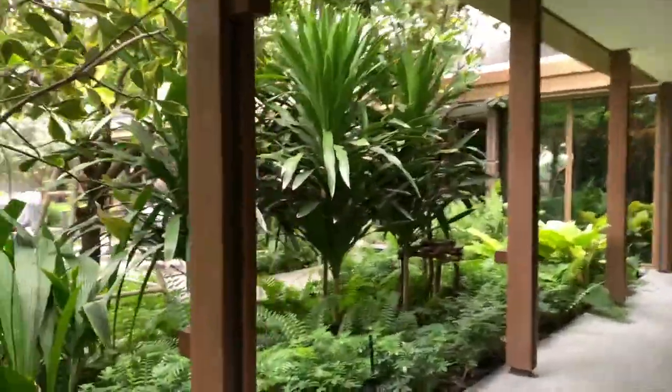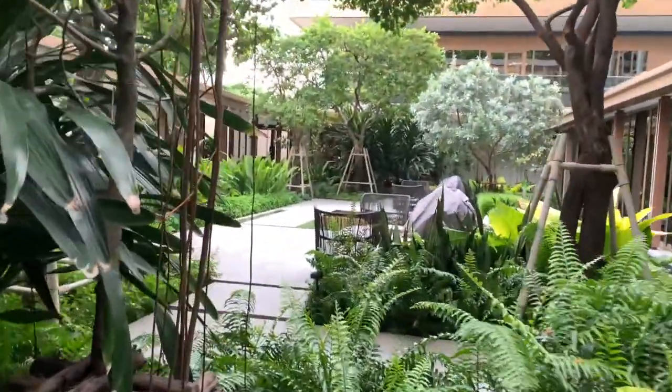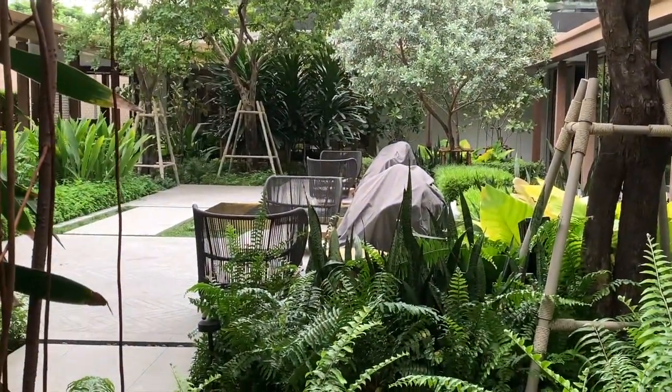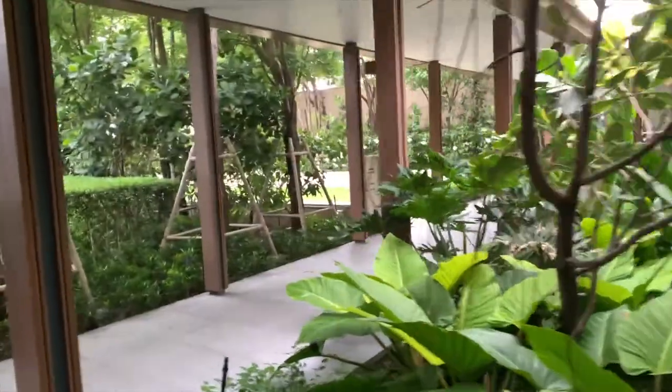Walking around here just to get some fresh air. As you can see here, there is a fountain in the middle. That is the courtyard at the Capella Bangkok.